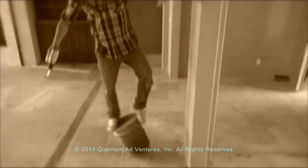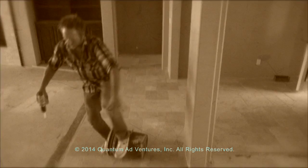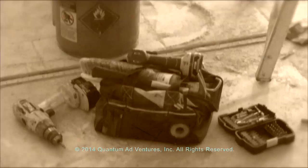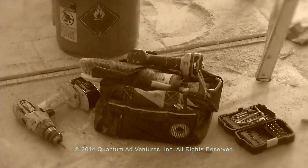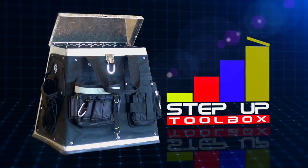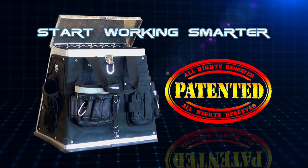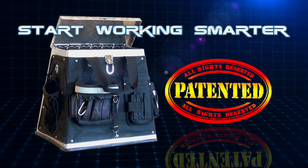Why try dangerous makeshift ways to reach out of the way places and risk injury? Why have your tools lying around on the floor when you need them where you're working? Introducing the amazing Step Up Toolbox! It's so unique, it's patented! The Step Up is the smarter toolbox!